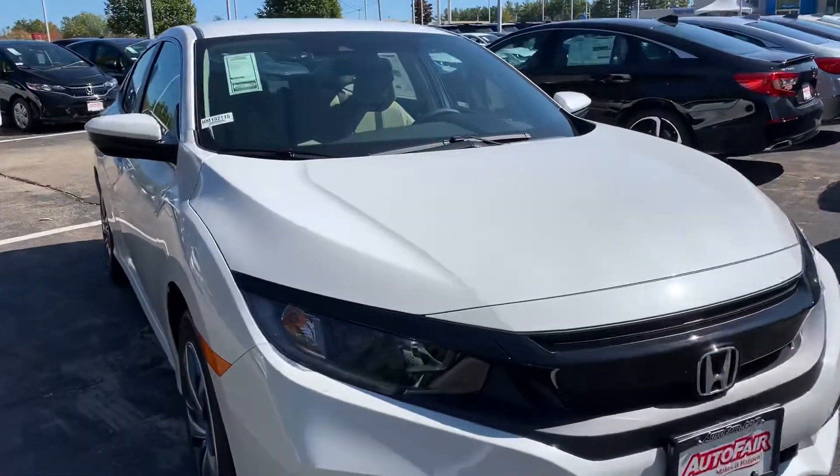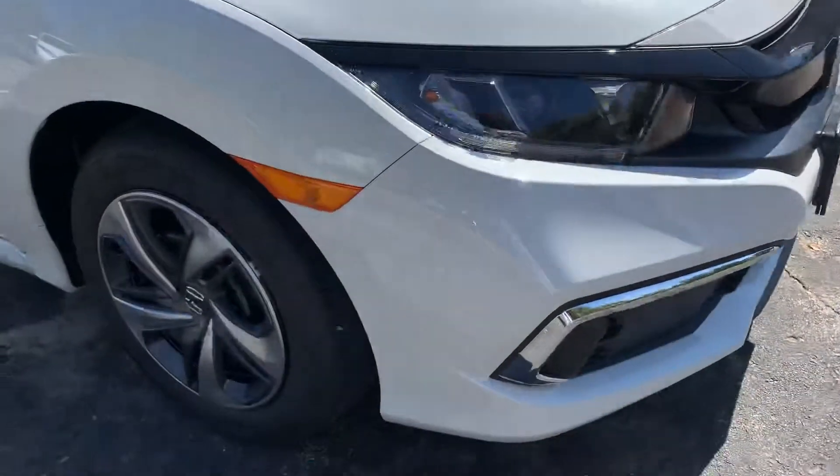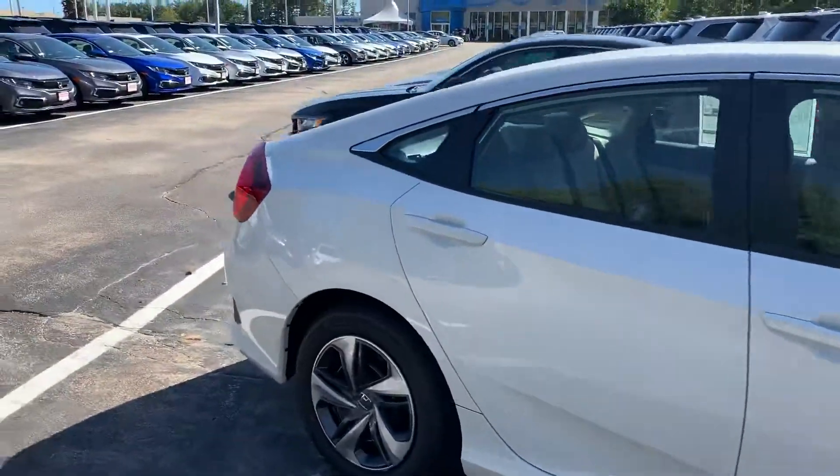Here we have some beautiful LED daytime running headlights and some very nice 16-inch steel wheels. This car is very nice.